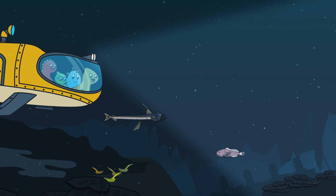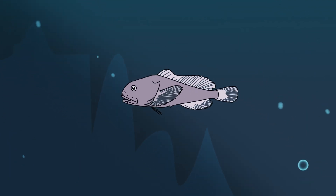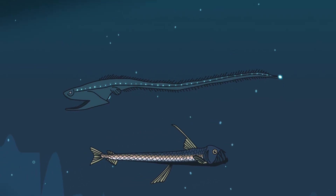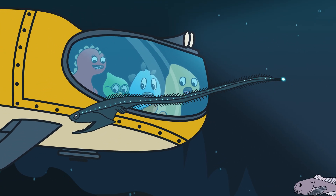Look at these amazing creatures! There's the viperfish, blobfish, and also sea cucumbers! Don't forget gulper eels — they're so strange and wonderful!